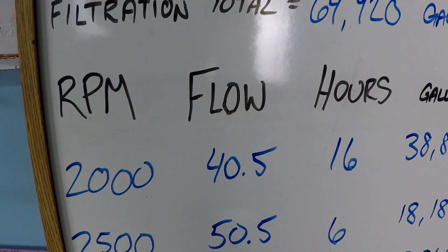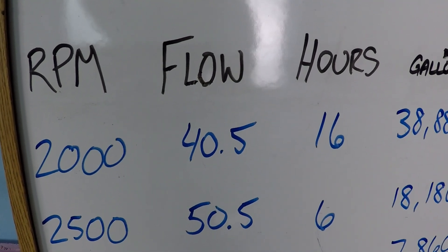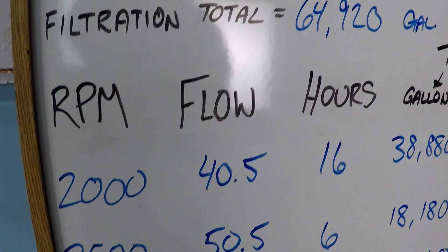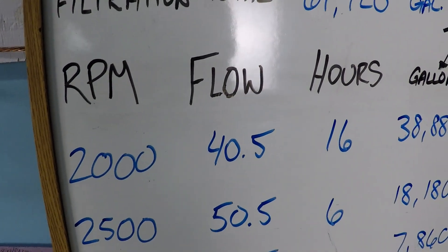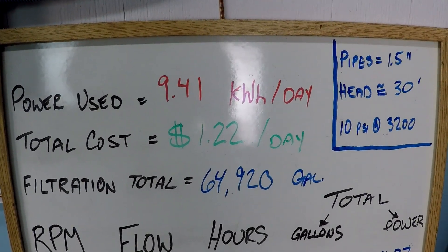This schedule would be ideal for an electric heat pump or a system that needs long periods of time where you never drop below 40 gallons per minute, which is fairly significant. Most heat pumps should be able to operate at around 40 gallons per minute, though 50 or 60 might be optimal for some. I think most will operate fine at 40 gallons per minute, so this is an economical way to run a heater for long periods of time.